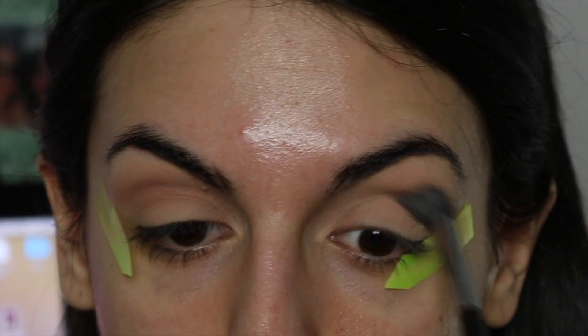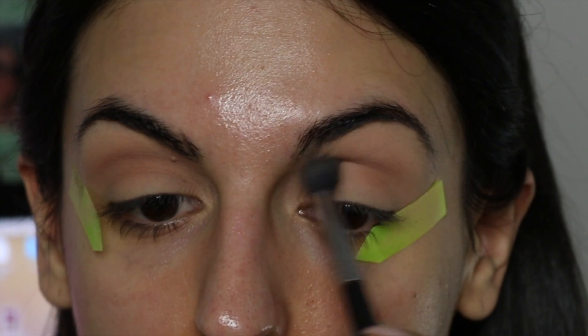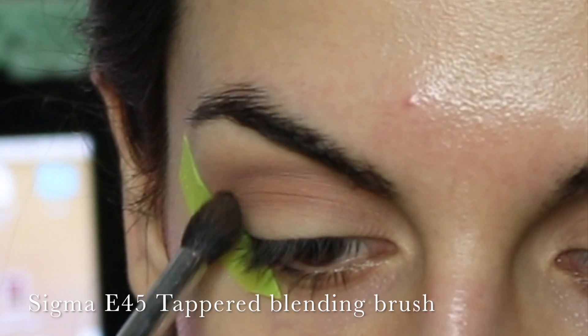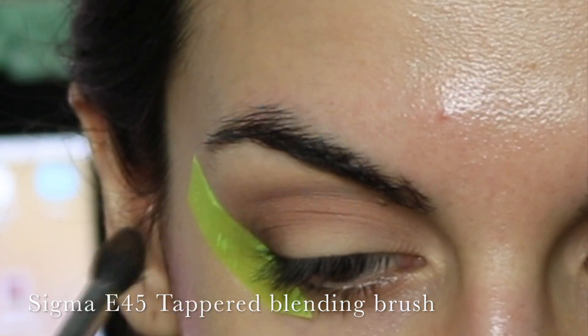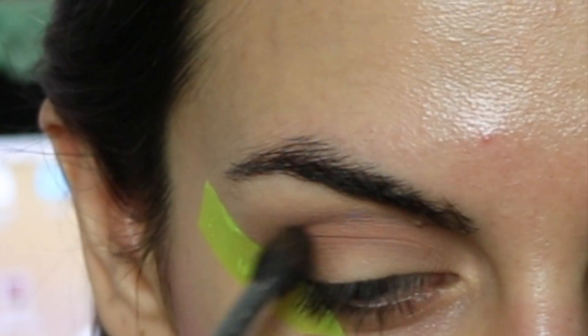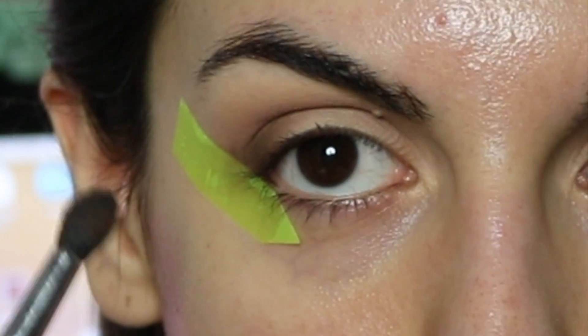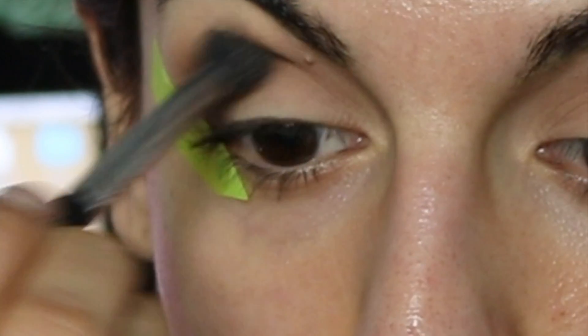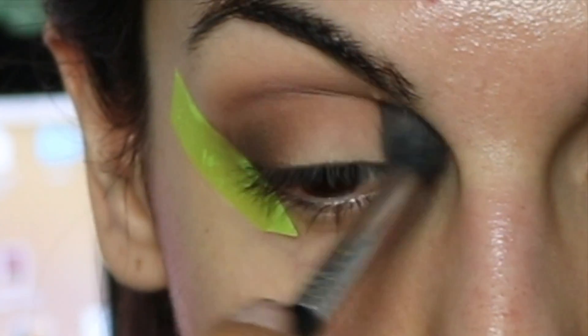To map out my crease, I'm picking up Force of Nature from my Toofaced palette, which is a neutral soft brown — a perfect transition color for any makeup look that will help blend out all the other eyeshadows. From the same palette, I'm picking up the shade Dreamer and applying it onto the outer V of my eye, just slightly bringing it onto the crease but not all the way.